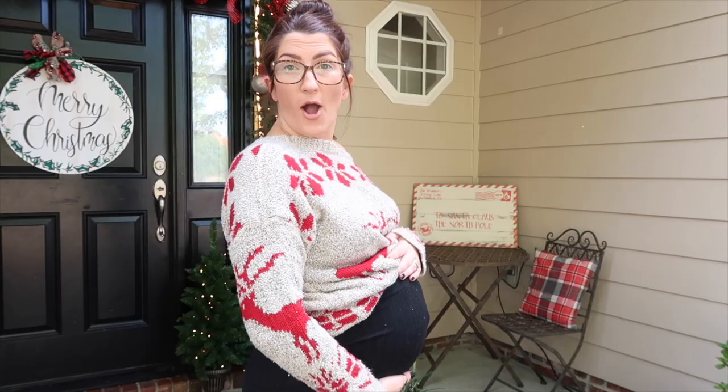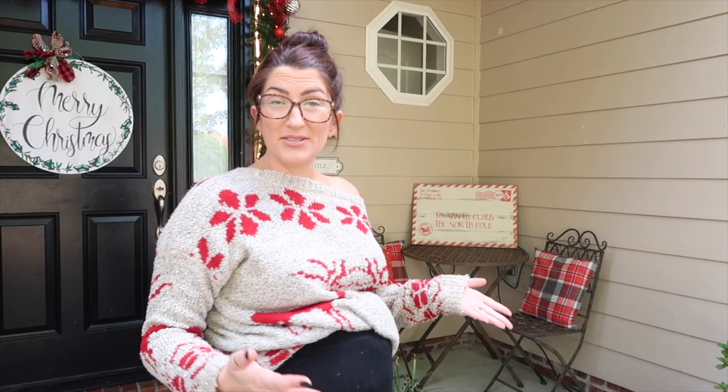Hey guys, welcome back to my channel! My name's Keely and today it's out with the Halloween and in with the Christmas, because it is time for my 2022 porch decorate-with-me. I am so excited — this is the first video of 2022's Christmas decorating series. If you're new here, I am a 31-year-old mom of two, almost three. I'm actually due in December, which is fitting because I just love Christmas so much. I make videos about home decor, DIYs, and especially the holidays.